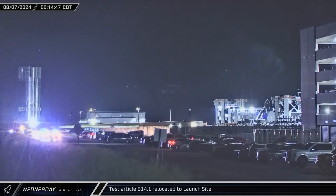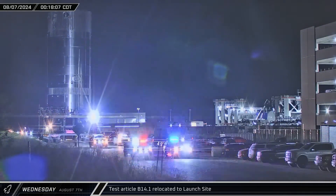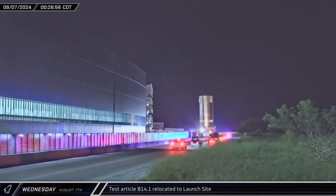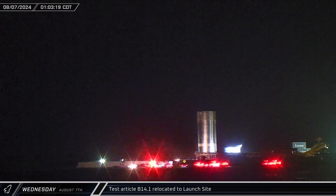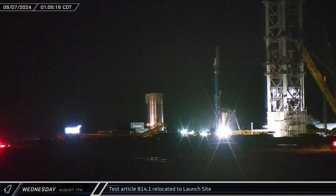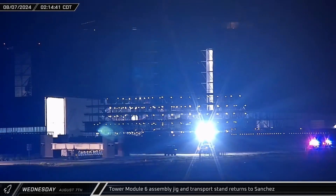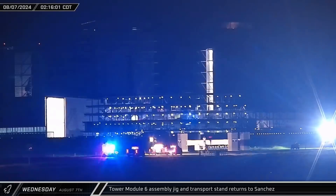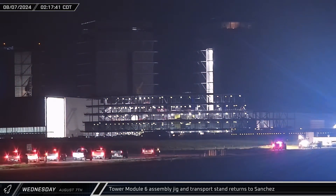As the clock ticked past midnight into Wednesday, test article B14.1 was brought back to the launch site to test the latest modifications to the chopstick system. B14.1's transport made good time, pulling into the launch site after a one-hour journey down Highway 4. The assembly jig and transport stand for Tower Module 6 was brought out to the launch site, riding a single-width self-propelled modular transporter back to Sanchez.